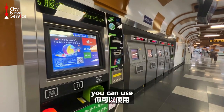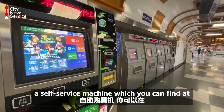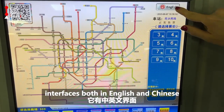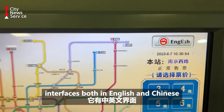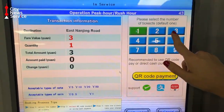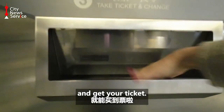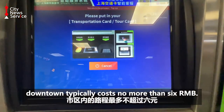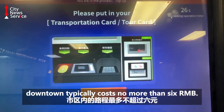To buy a ticket you can use a self-service machine which you can find at any station. Good news — it has interfaces both in English and Chinese, so you need a few RMB to get your ticket. Fares are based on distance, and a trip within downtown typically costs no more than 6 RMB.